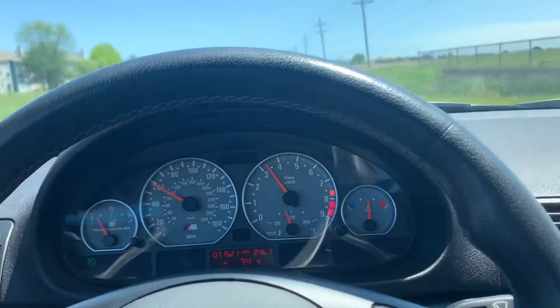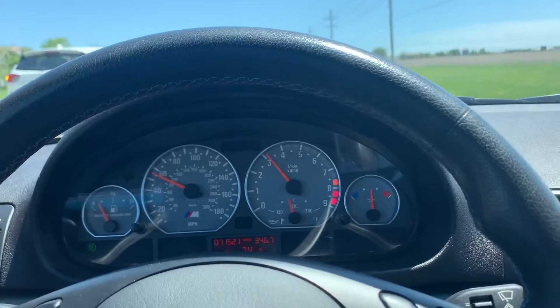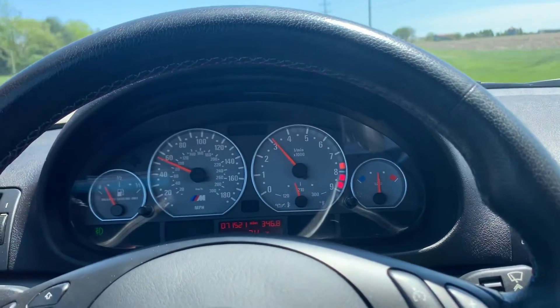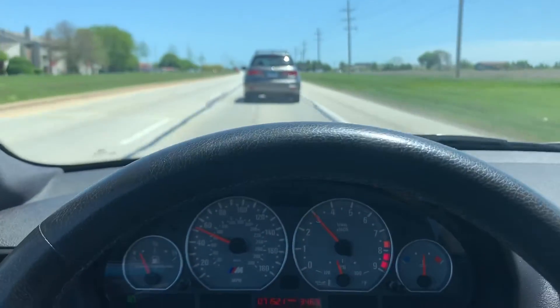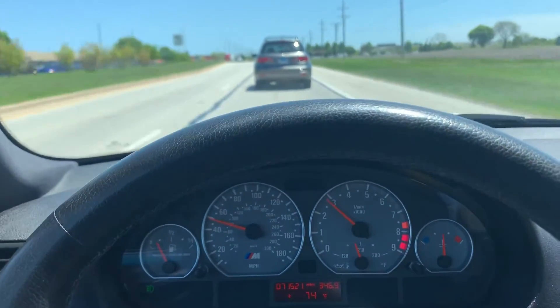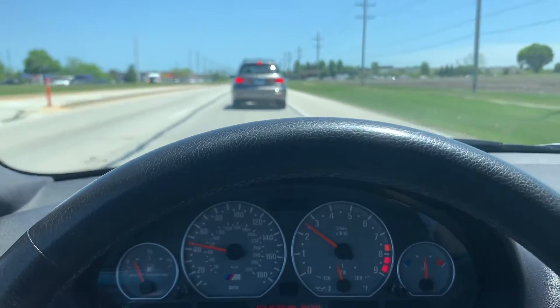Very few cars give you that true driver's feel. I feel that as the generations of M models progress, the newer models start to get a little softer, whereas this one is still nice, tight, and firm — it's a good balance of everything.